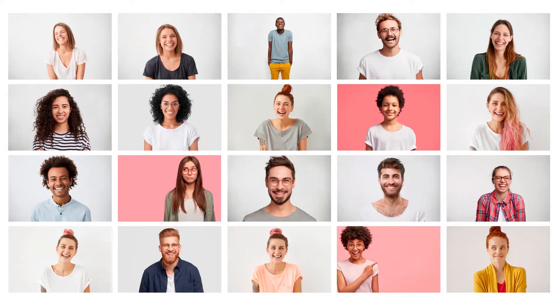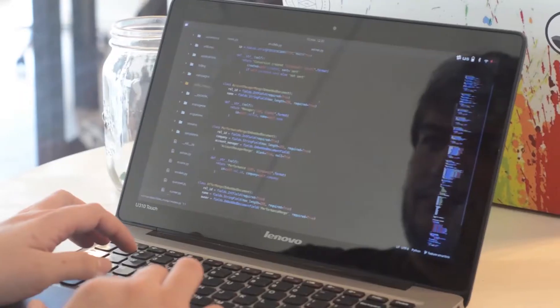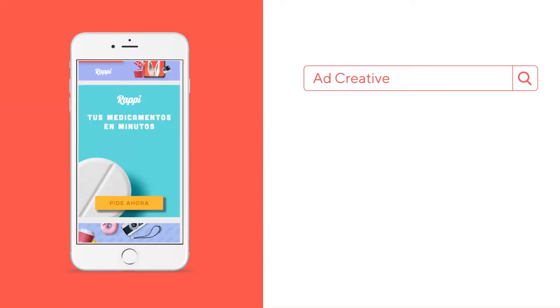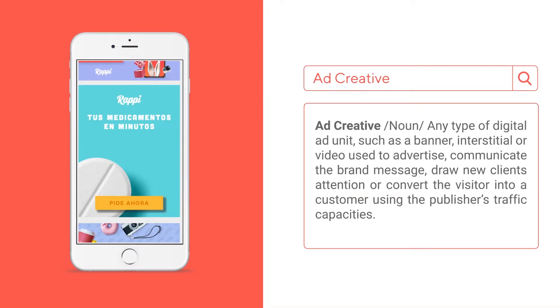Rappi needed a strong UA strategy to attract new customers. To hack growth, we built a powerful creative plan. But wait — what is a creative ad and why is it so important in our strategy?